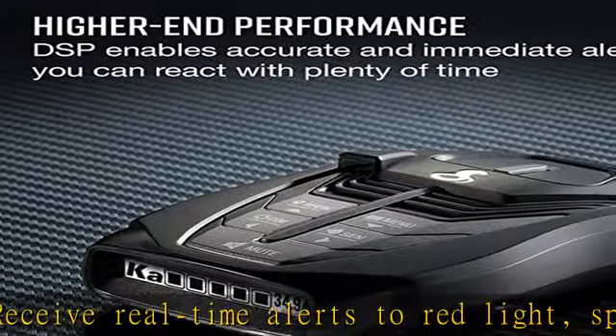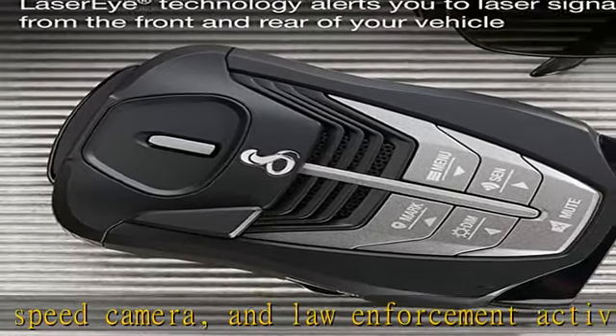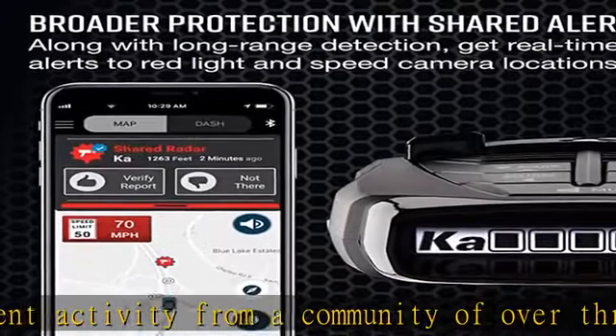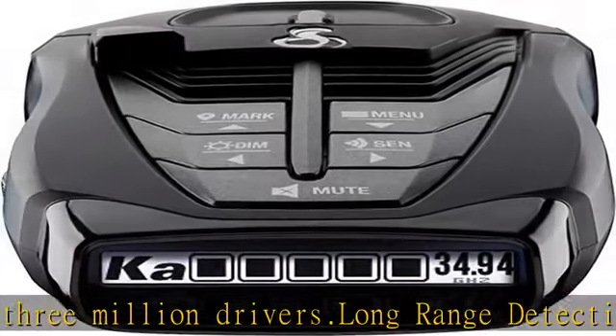Everything you need: The Cobra RAD 480i radar detector comes with a 12V vehicle power cord, suction cup car windshield mount, and a hook and loop fastener for dash mounting, for wherever the road takes you. Check the description to get this product today at the best price.